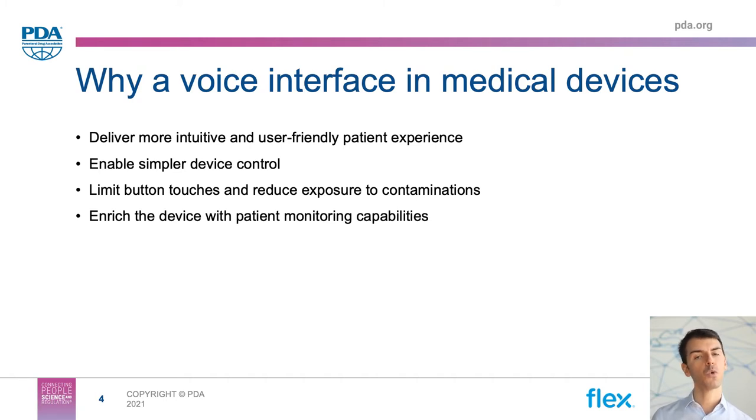Besides using voice to operate the device, we might also want to think of a new way of leveraging the very same voice user interface to establish some form of dialogue with the auto-injector, which for instance might query the patient on how they're feeling that day prior to or after the injection, and collect that feedback exclusively through voice. This supplements the auto-injector with patient monitoring capabilities and overall provides a more effective way to increase engagement with patients using these types of devices.